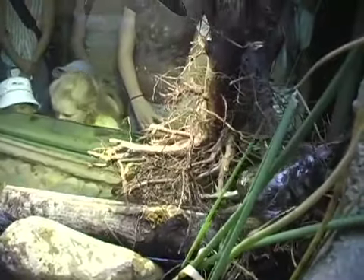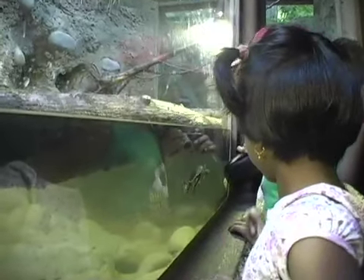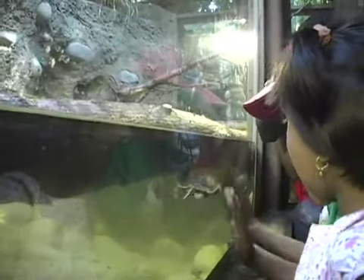Our new turtle exhibit actually features both species of our native turtles — both the Western Pond Turtle and the Western Painted Turtle. It's right in the middle of the old Cascades building that people are familiar with, right on the main path and can be easily viewed.